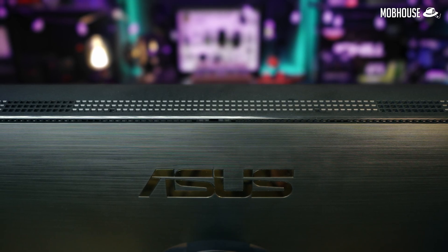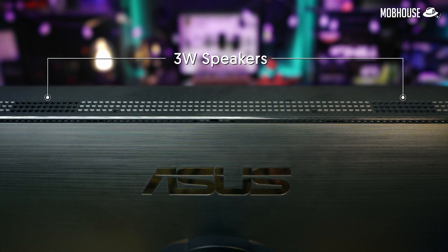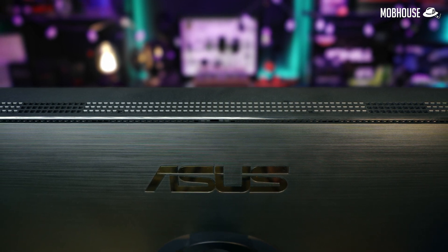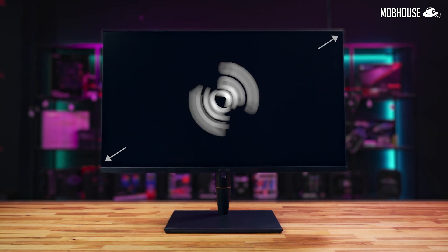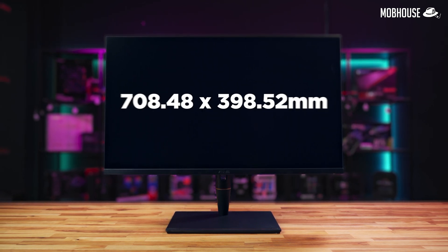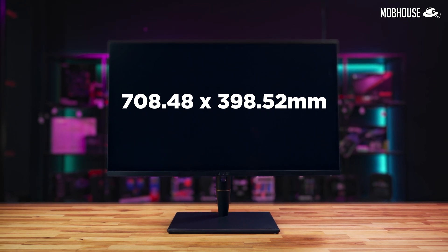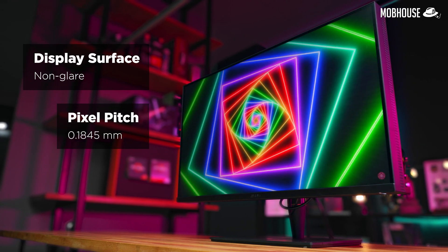This monitor has tiny top-firing speakers which are nothing to shout about, but still handy to have. Moving on, let's take a closer look at the specifications. The ASUS ProArt PA32UCX PK has a 32-inch 4K IPS panel with a true resolution of 3840x2160 pixels, a display viewing area of 708.48x398.52mm, a non-glare display surface, and a pixel pitch of 0.1845mm.